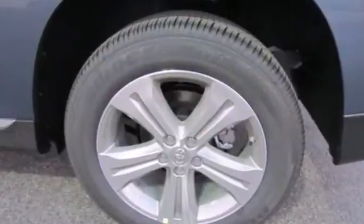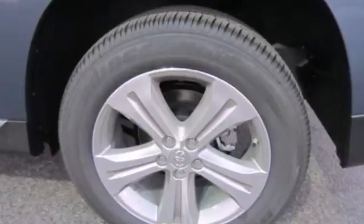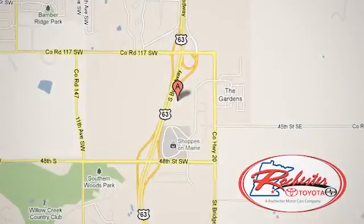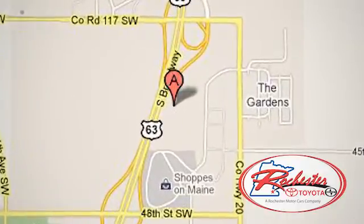Come and see this ample family vehicle today. Experience the difference at Rochester Toyota Scion. We're conveniently located between 40th Street and 48th Street Southeast on Highway 63 South in Rochester, Minnesota.